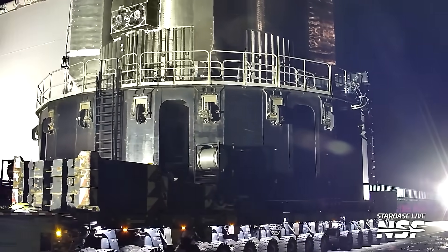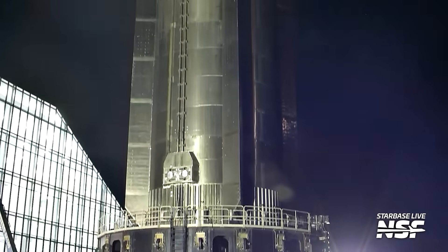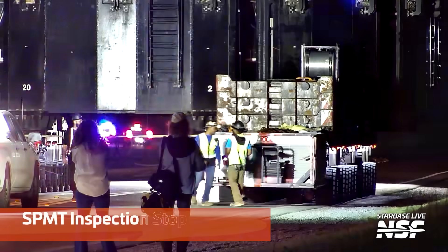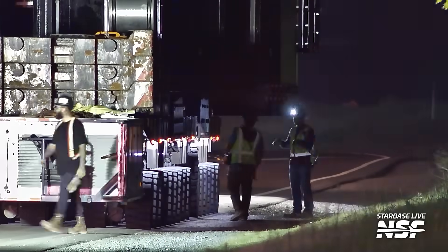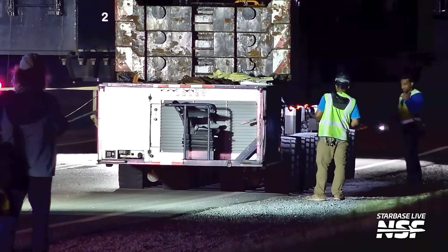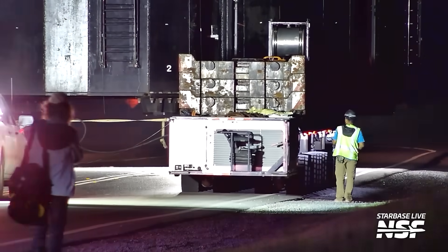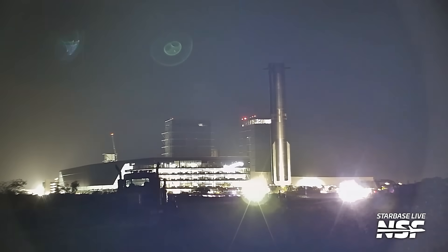We've got a rollout happening now — this is Booster 14.2 heading out to the launch site. This is of course the booster that will be reflown: the first super heavy booster flying more than once, as part of Starship Flight 9. It headed out to the launch pad and they're looking around the SPMTs, which is perfectly normal — sometimes you see them checking things, maybe responding to an alarm or buzzer. What's notable is the smaller number of wheels compared to rolling the full launch mount, because it's just the booster. On the back of the SPMTs you can see the counterweights clearly, keeping the center of mass low.